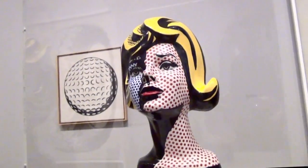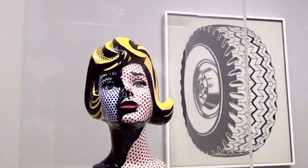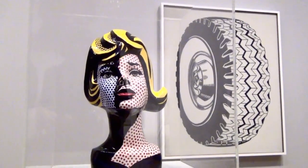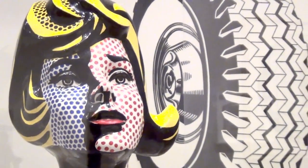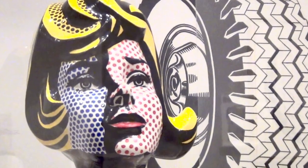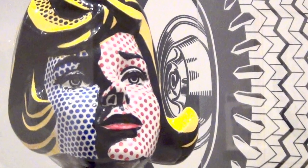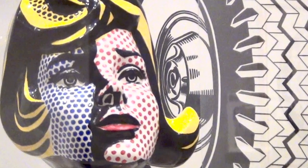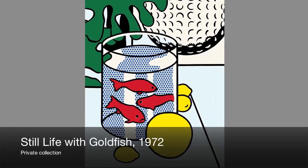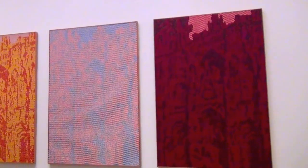Lichtenstein also worked in 3D and his simple yet effective use of basic coloured dots to capture shadows can be seen on his glazed ceramic Head with Blue Shadow, here set against some of his black and white works of functional and commercial objects such as a tyre and a golf ball — early hallmarks of the new trend of pop art. He also made numerous paintings referring to other artists and artistic styles, again honing in on the fact that his work, ultimately, is art which itself examines art.